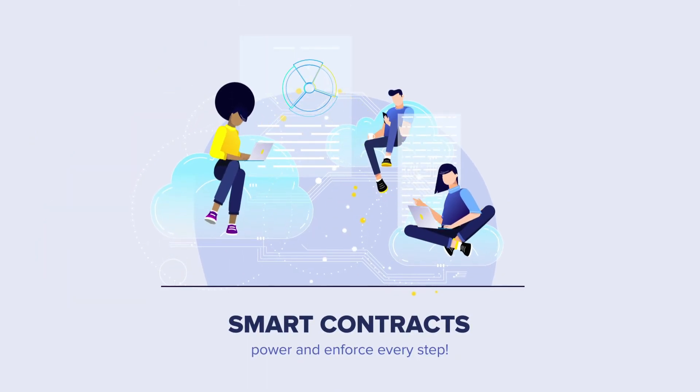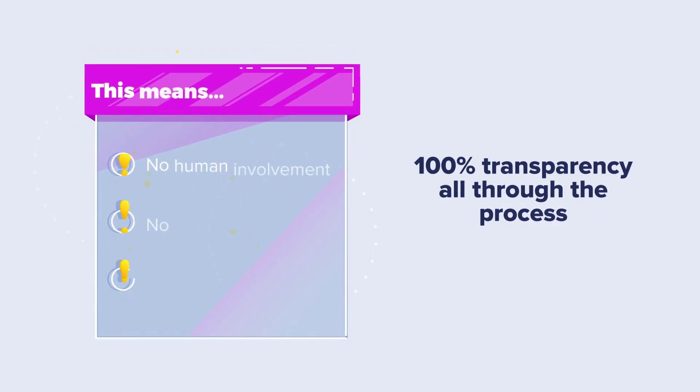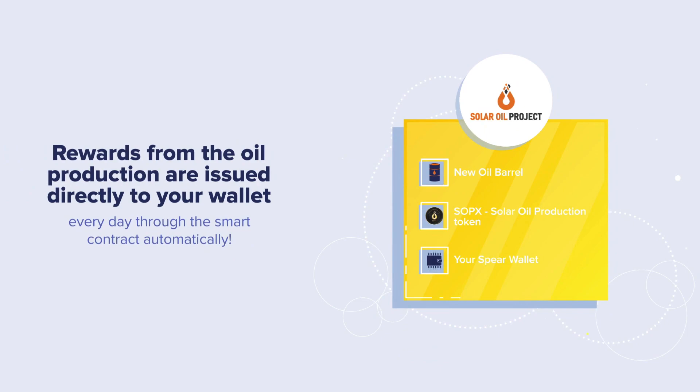Smart contracts power and enforce every step, including your token purchase, the staking, the oil production, and even the sale of production tokens. This means no human involvement, no accounting issues, no delays, and 100% transparency throughout the process. The rewards from the oil production are issued directly to your wallet every day through the smart contract automatically.